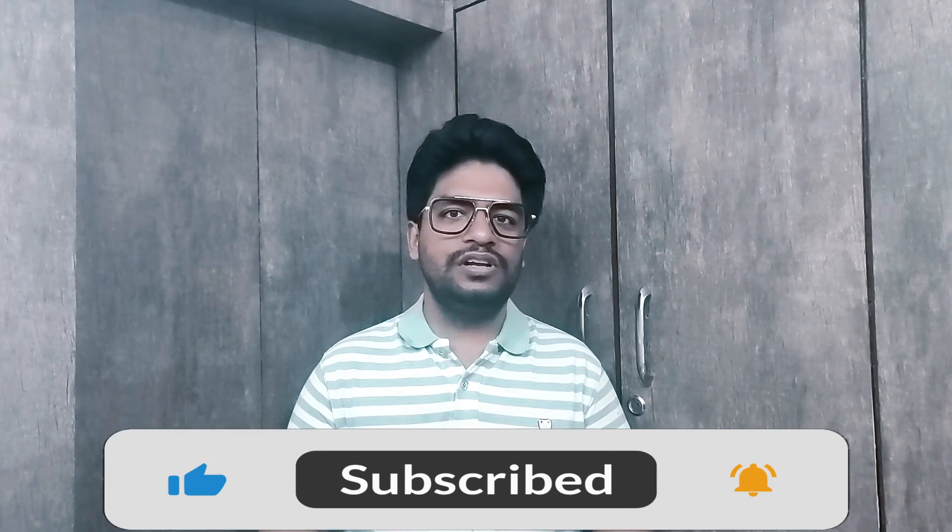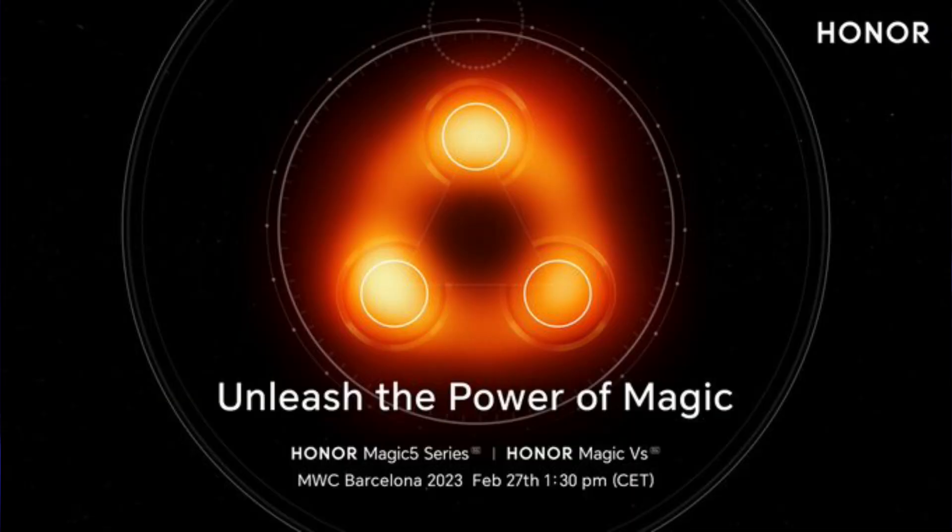Let's start Double Century Tech Talk with Honor. Honor is going to unveil its Honor Magic 5 Series and Honor Magic VS 5G on 27th of February during MWC 2023.